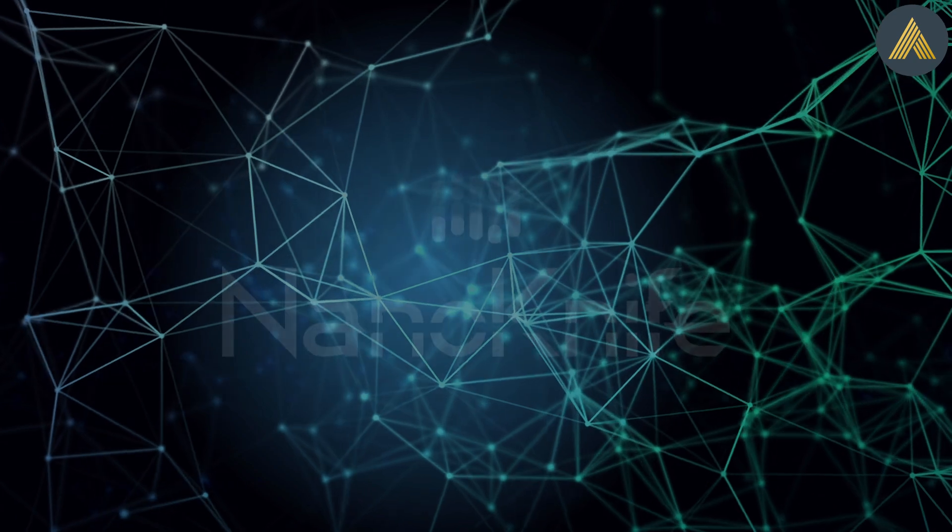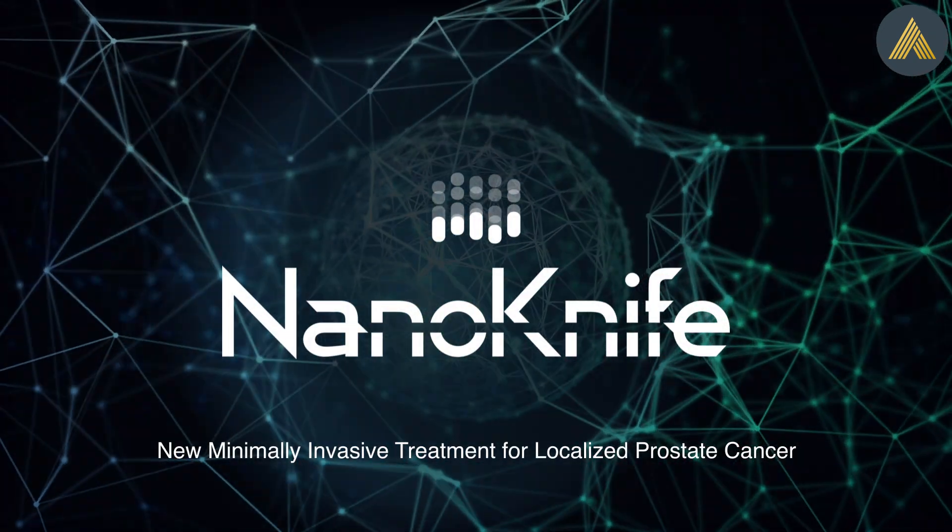Introducing the NanoKnife System, a new minimally invasive treatment for localized prostate cancer.